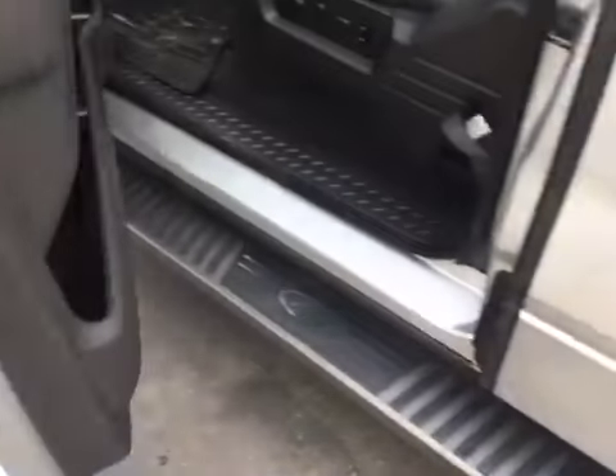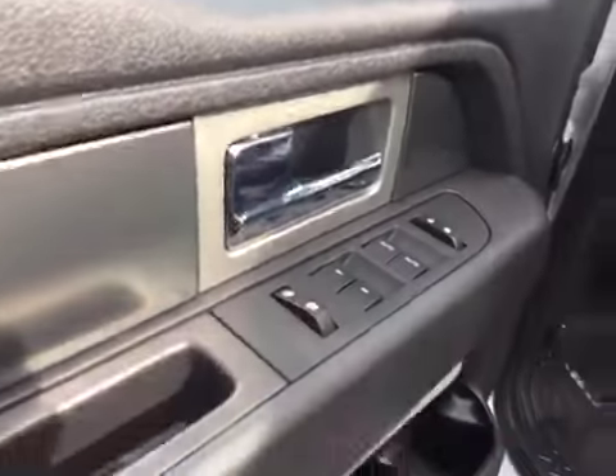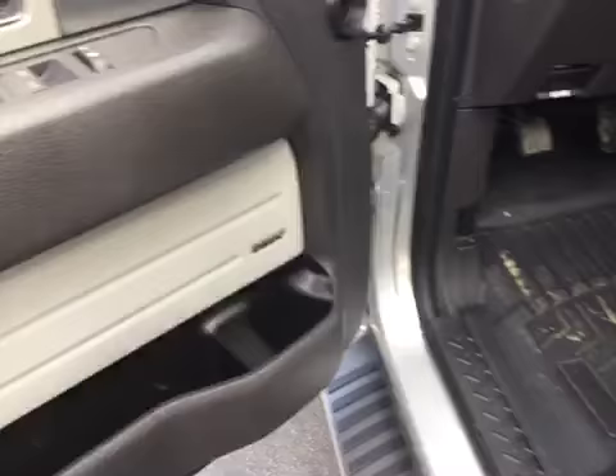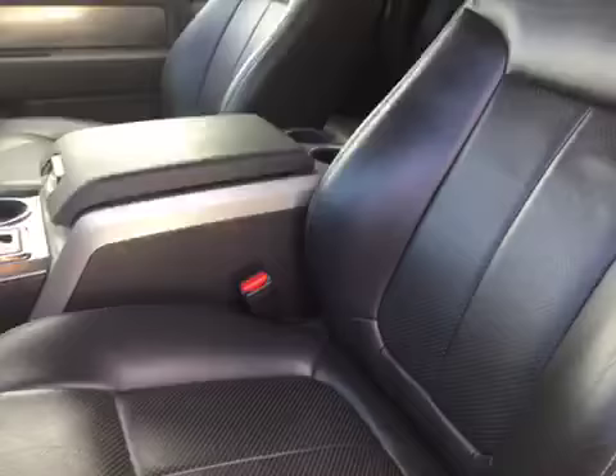You've got your running boards with your power folding mirrors and automatic mirrors, power windows and locks, with your Sony premium sound, and automatic power seats. The leather is in excellent condition.